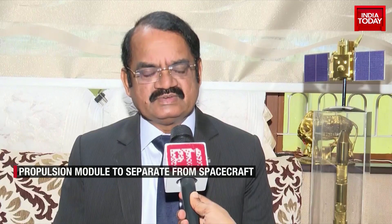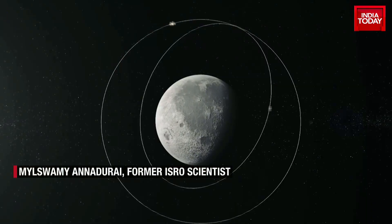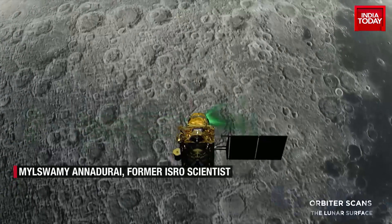The lander will have its own initial check-ups, because many systems — the propulsion system has been handled, but the four thrusters which will enable the lander to have a smooth and soft landing, a secured landing on the lunar surface, need to be tested. Other sensors have also been tested to some extent all along, but now the major thing is the thrusters need to be tested, and then it will take its own course to go further into a 100 to 30 kilometer orbit.